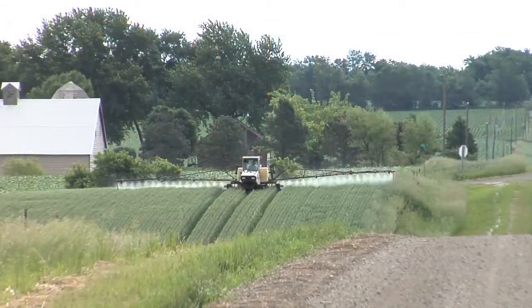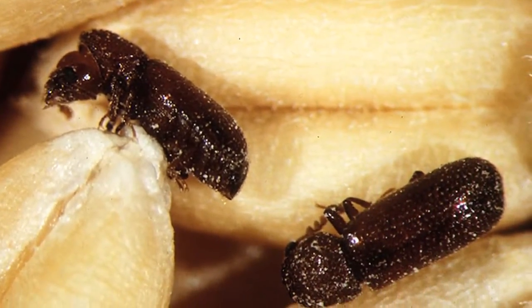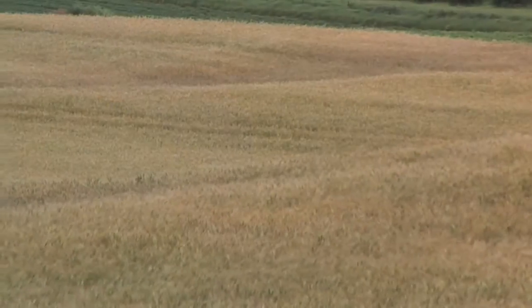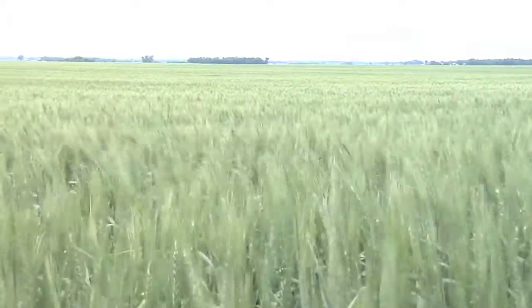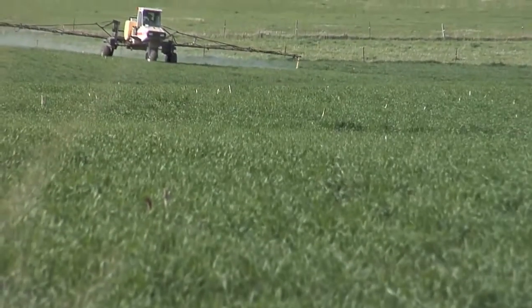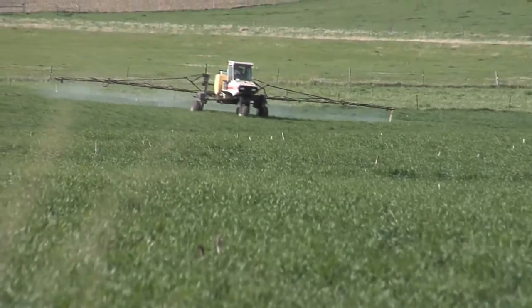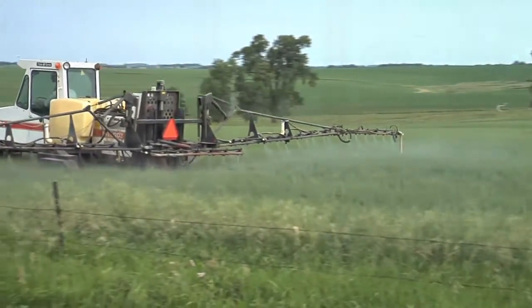Weed control is one thing, but insecticide and insect control in wheat — that's a whole new topic for a lot of guys out there. They haven't necessarily been doing that. You're going to find millions of bugs in every field — they're robbing your wheat yield. They might not be taking 20 bushels off, but I'll bet they're taking two or three. And now that you can spray an insecticide for $3 an acre, maybe five at the very most if you use a high rate — I mean, it's nothing.